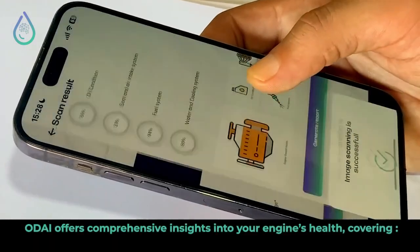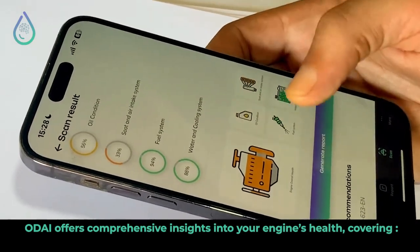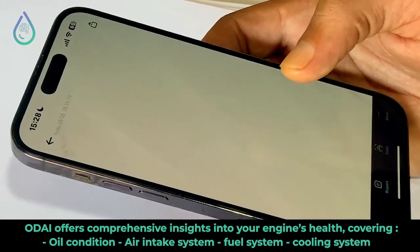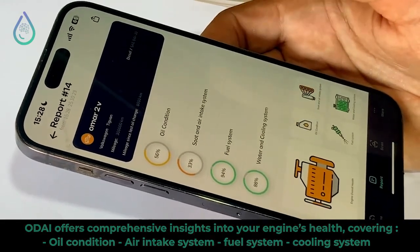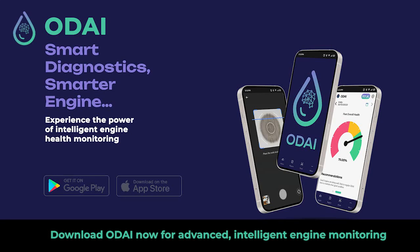Odai reveals everything about your engine — from mild conditions to the performance of injectors, air intake system, and cooling system — offering a complete and reassuring view of your engine state. Don't let your engine be a mystery any longer. Download Odai now and step into a new era of intelligent car maintenance.